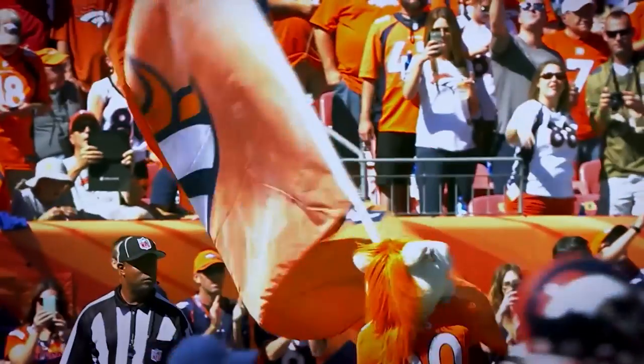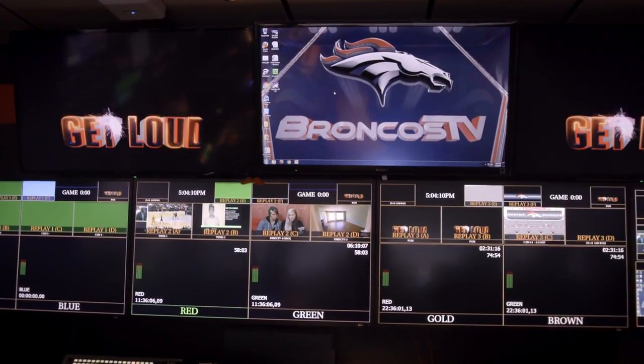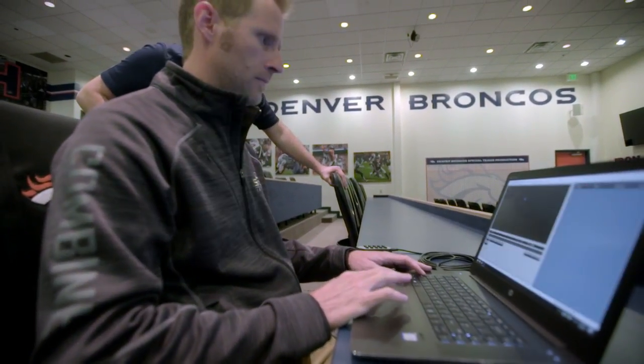We can't afford to have any hiccups on game day or during a draft. And so we have to have more redundant, more robust systems to drive our various platforms and applications. Recently, we made the switch over to working with HP workstations. They offered us greater versatility and options that we could choose. DVSport is an extremely powerful application — it's really, really graphics heavy. And so the only laptop we've found that will run that software really well are those ZBook Studios.